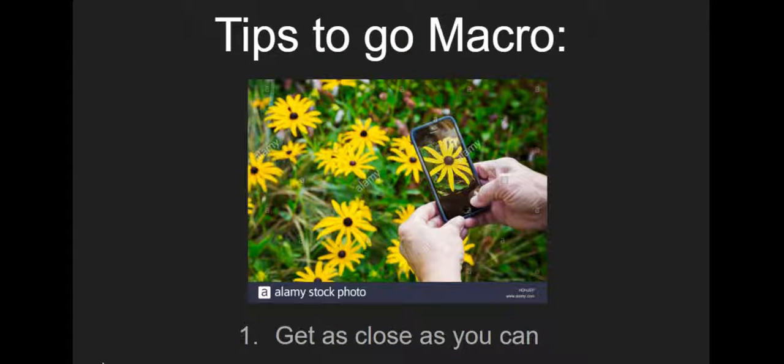If you decide you want to take some macro photos, here are some tips. When you're shooting your own photos, start by getting as close as you can. I don't recommend using the zoom feature on phones and tablets if you can help it, because it generally results in junky, blurry photos.